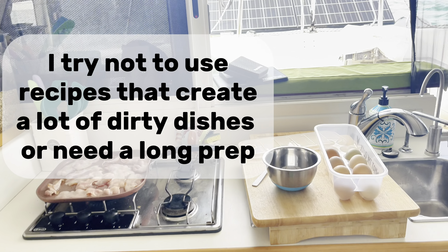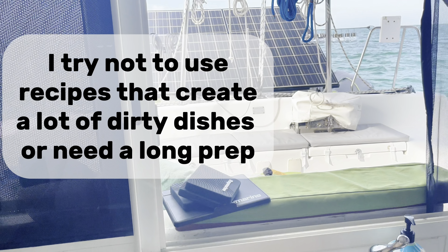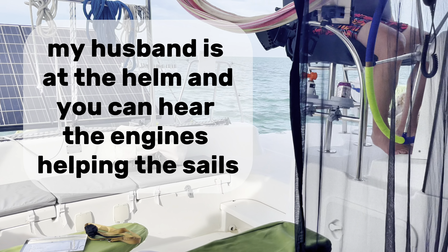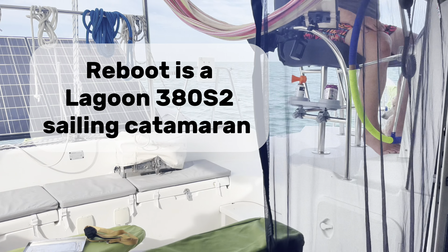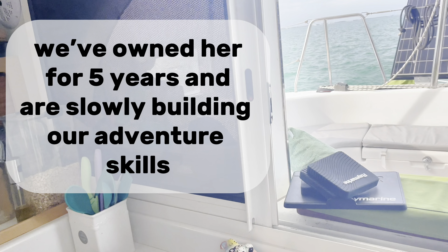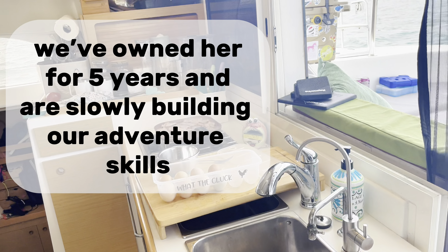I try not to use recipes that create a lot of dirty dishes or need a long prep. My husband is at the helm, and you can hear the engines helping the sails. Reboot is a Lagoon 380S2 sailing catamaran. We've owned her for five years and are slowly building our adventure skills.